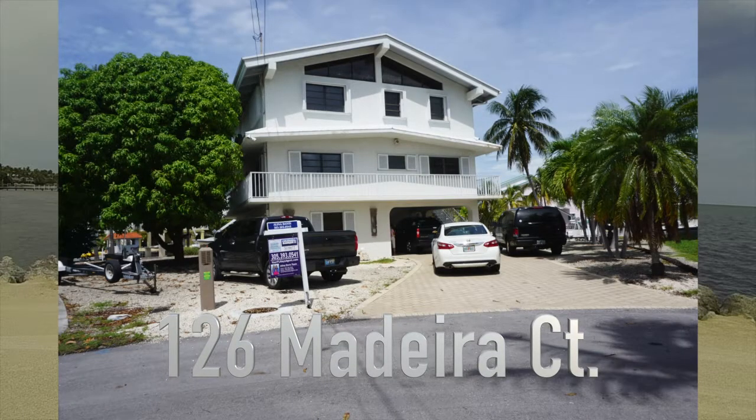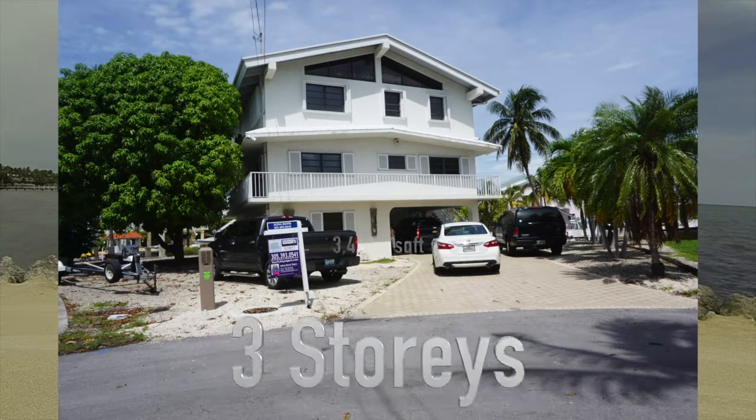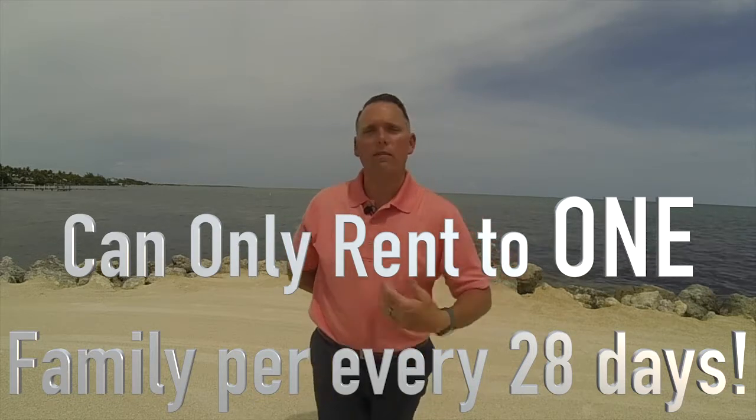The next property is 126 Madeira Court — M-A-D-E-I-R-A Court. The listing price is $1,450,000. It's a big house: four bedrooms, four baths, a little over 3,400 square feet. This is a three-story home, also great for renting out as a vacation home — a large group can really enjoy it. One important thing to know about renting in Islamorada, Marathon, or Key West: there is a law that you cannot rent to more than one family every 28 days. It's not like a regular house where you can rent to four different families each week of the month.